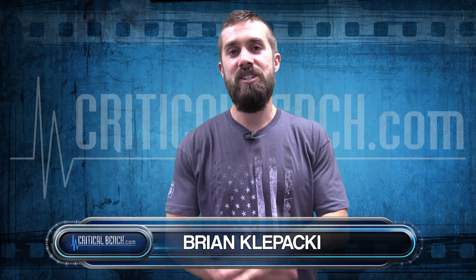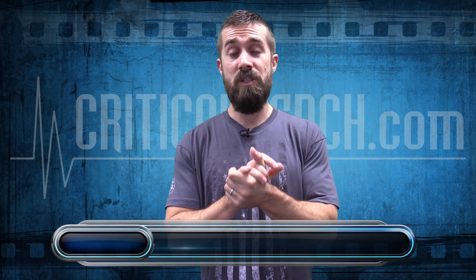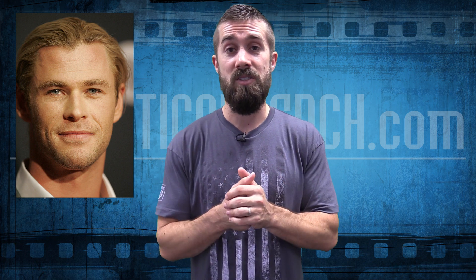Guys, what's up? Coach Bryan here with CriticalBench.com. The movie Thor is one of my favorite movies of all time, just because it's jam-packed with action. It's also got a freaking stud, Chris Hemsworth — Thor — who's just an absolute beast on the screen.